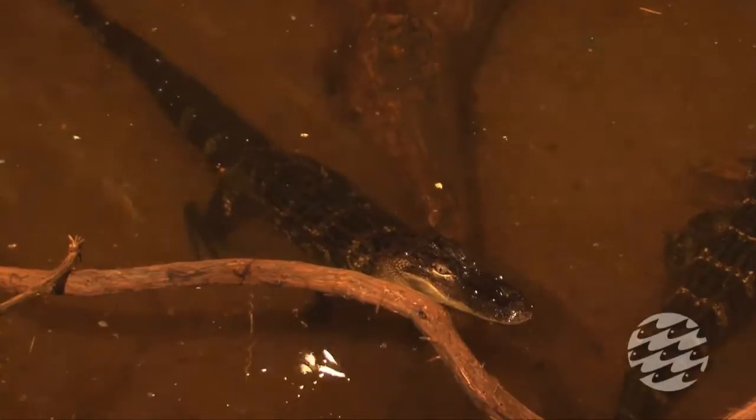American alligators can get fairly large. In fact, a full-grown adult male alligator can be 12 to 14 feet in length and weigh well over a thousand pounds. So obviously our little alligators here are not full-grown adults.